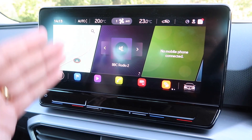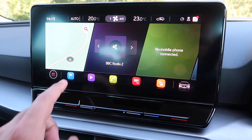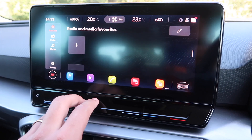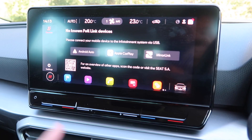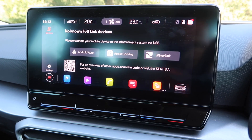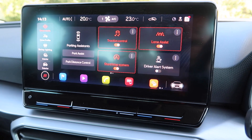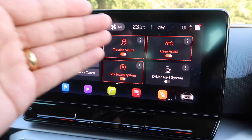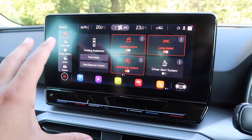Hit it again and it gives you your tiles, making it look like a landing page on a tablet. You've got navigation, media, phone operation, smartphone connectivity including Android Auto, Apple CarPlay and MirrorLink. That gives you your vehicle status, and hitting the little car icon on the right takes you through to more controls such as traction control, lane assist, start/stop system, and driver alert system. Pretty much everything is accessed through here.